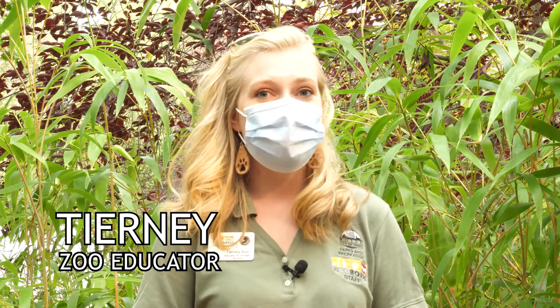Hi and welcome to another Zoo to You. My name is Tierney and I'm an educator here at Zoo Boise. The zoo is home to a variety of unique animals with special abilities. These special abilities are called adaptations. An adaptation is something an animal has or something an animal does that helps it survive in the wild.